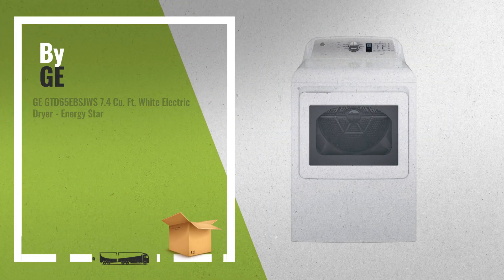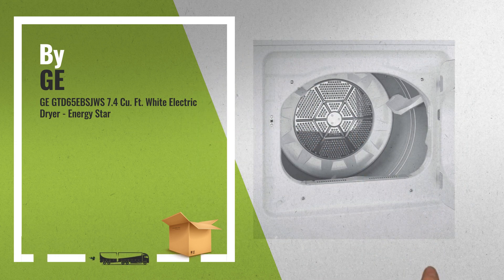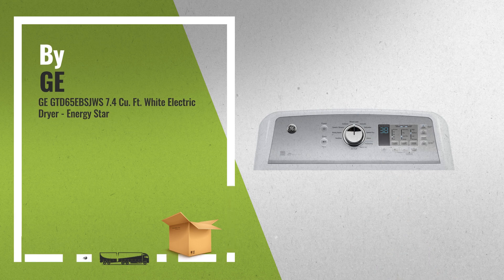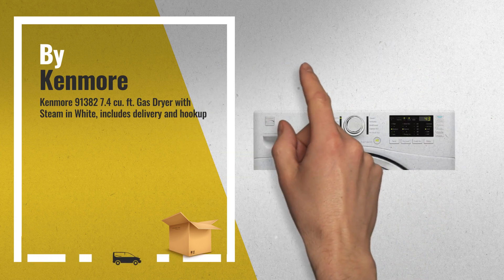Number 7. Number 8, by Kenmore. For more info, click the banner below.